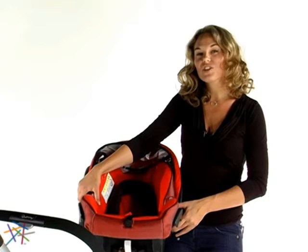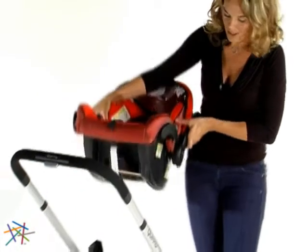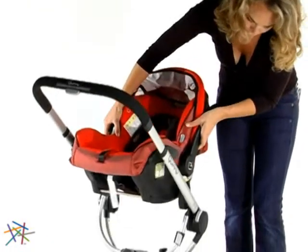My favorite feature of the MECO Infant Car Seat is that I can take it out of the car, attach it to my Buzz 3 stroller, and have the perfect travel system.